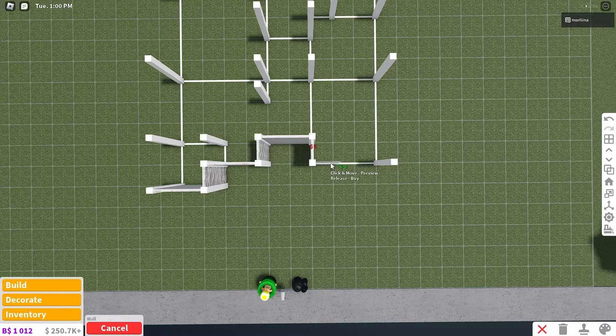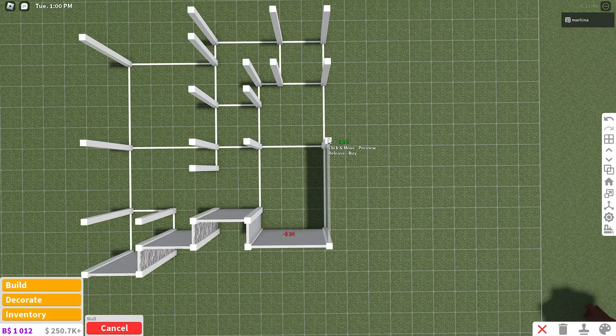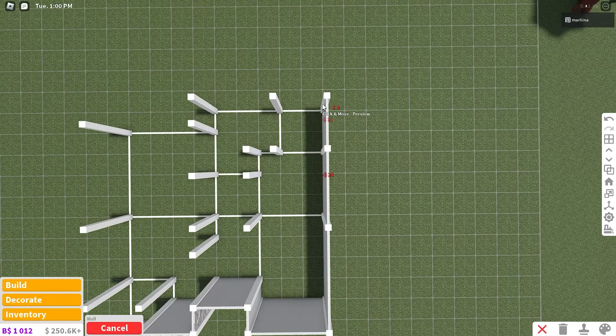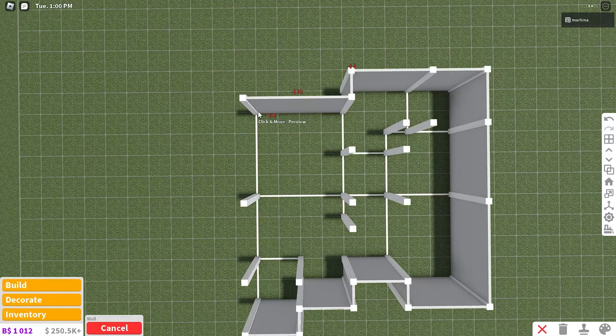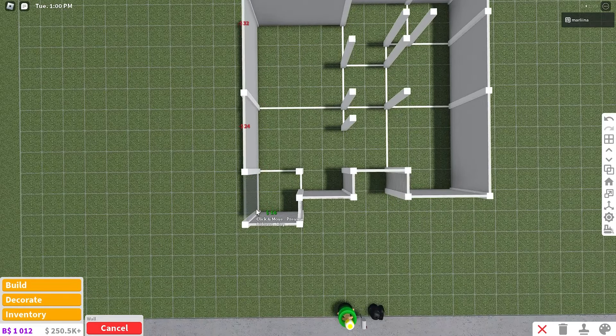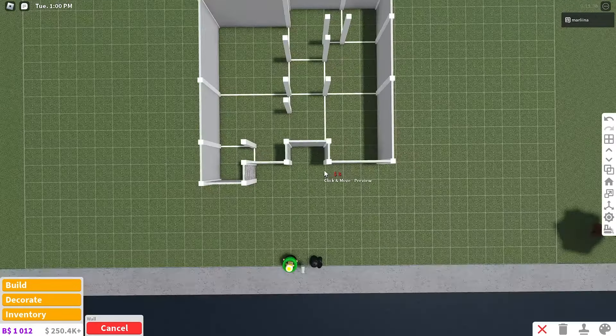Go down one, then to the right by three, then up four, up three, up two, left two, left three, down one, left four, down four, down three, down two. So the exterior walls are placed.